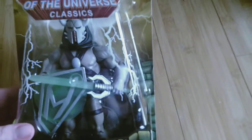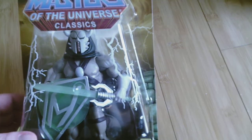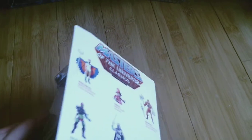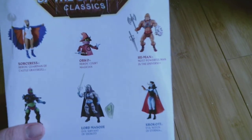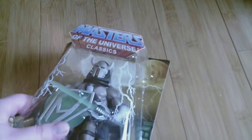Up next is a character I've never seen before in any He-Man media — it is Lord Mask. But he looked cool and he was cheap, so I picked him up. I think he's from the original He-Man cartoon, the Filmation cartoon — I could be wrong about that, but I haven't seen most of the Filmation cartoons, so he's probably from that.